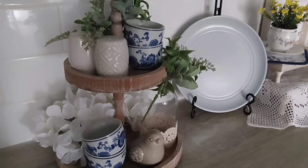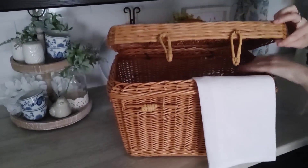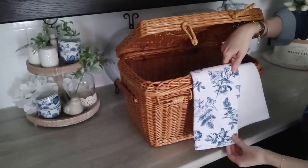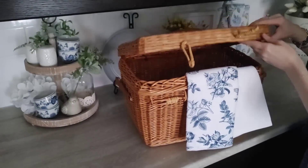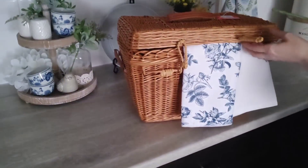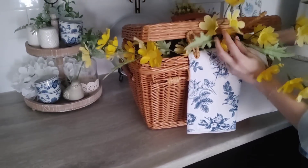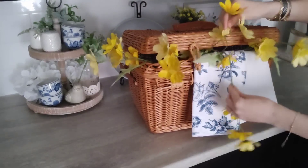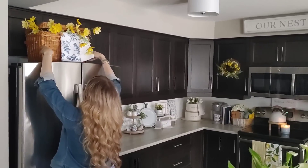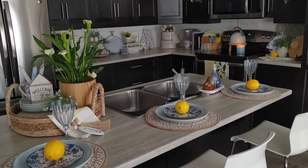If you guys watched my thrifted video from last week, this wicker basket is one of my favorite finds — it was around five or six dollars. I thought it would look really cute layered with some tea towels and I just love how the whites and blues pop against the wicker. I found these floral stems at Michaels — kind of a darker yellow mixed with pale yellow — and I wanted them to look really whimsical and wild, just popping out of the basket. I'm going to pop this on top of the fridge just to fill in some space up there.